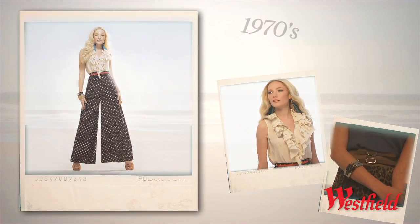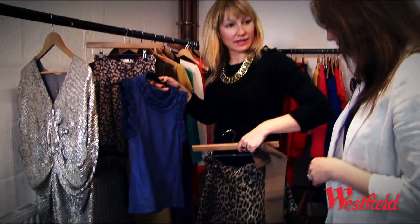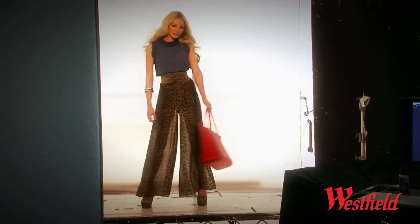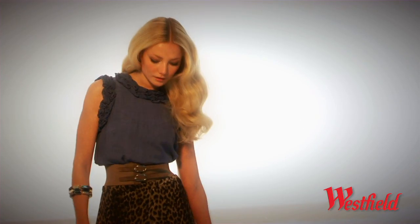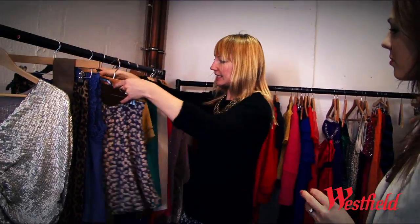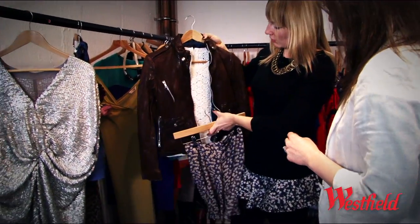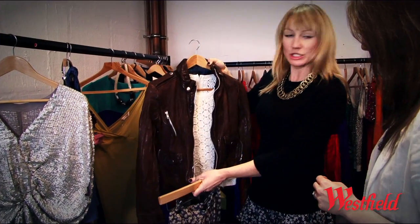The first one is these amazing wide leg leopard trousers with a little chambray blouse. And then the second one, it's this really gorgeous flirty little skirt. For the textures, I'd team it probably with a little crochet top and then a washed leather jacket.